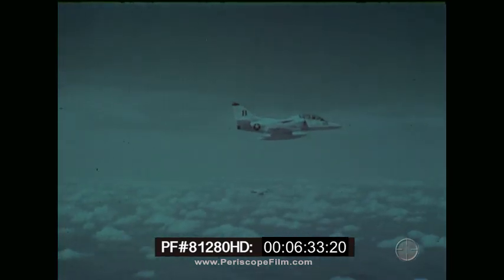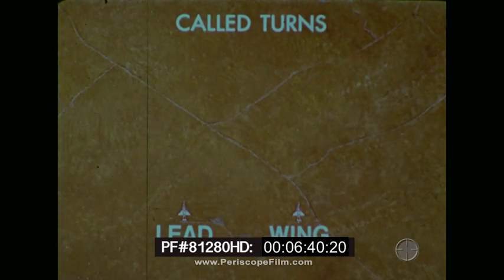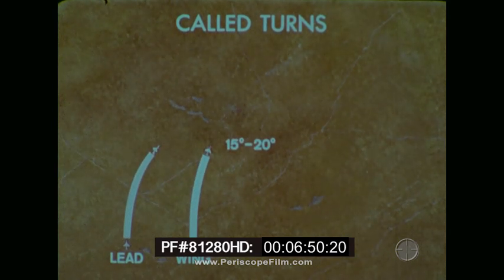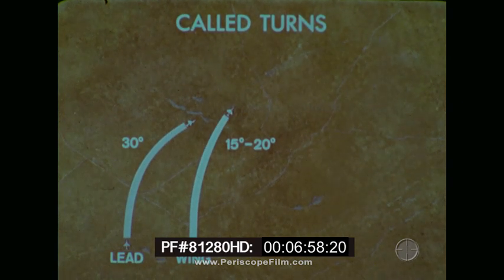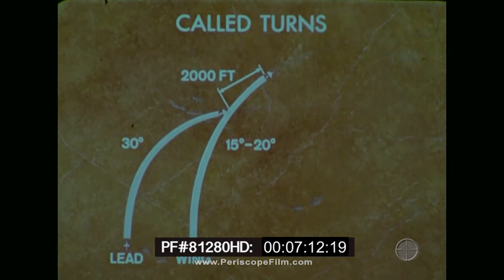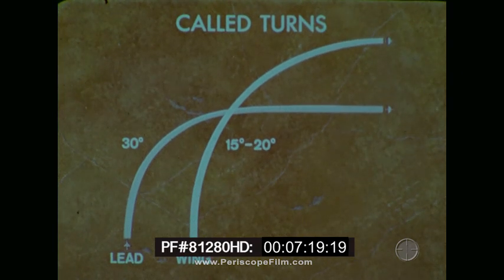From combat spread, changes in direction of flight for a section follow specific formats. Called turns are given for heading changes in 90-degree increments. For turns into the wingman, the wingman's initial bank will be 15 to 20 degrees while lead's bank will be 30 degrees. As the wingman crosses in front of the leader, the leader scans the wingman's six and, if no bogeys are present, calls six o'clock clear. The wingman will turn to pass 2,000 feet ahead and stepped up to 1,000 feet above the leader, then drifts slowly outside, increases bank, and lowers his nose as required to arrive abeam after 90 degrees of turn.